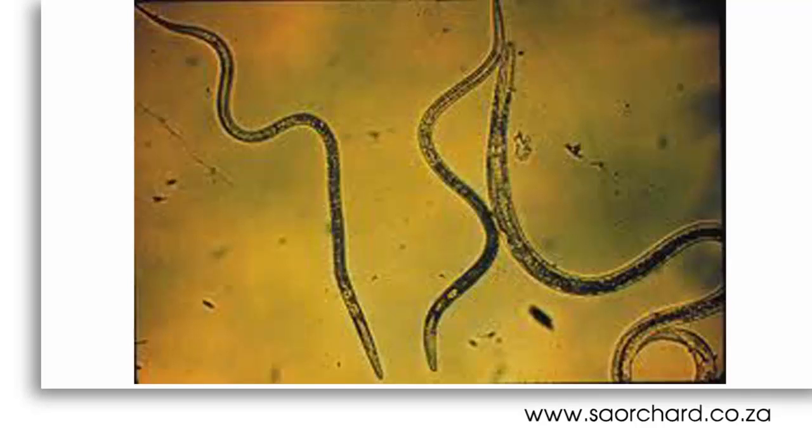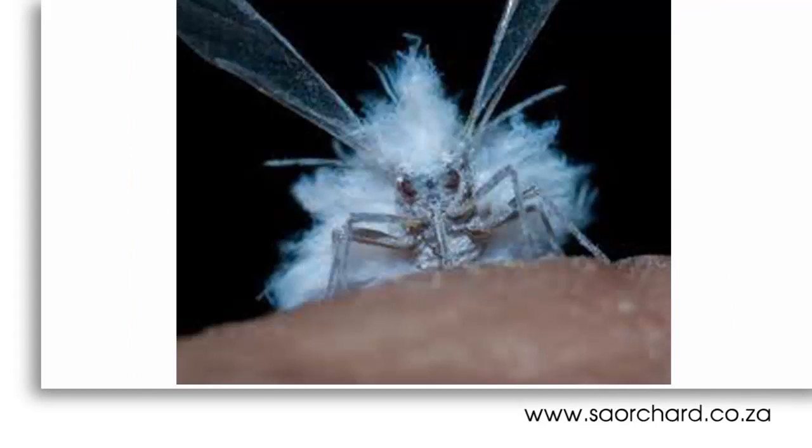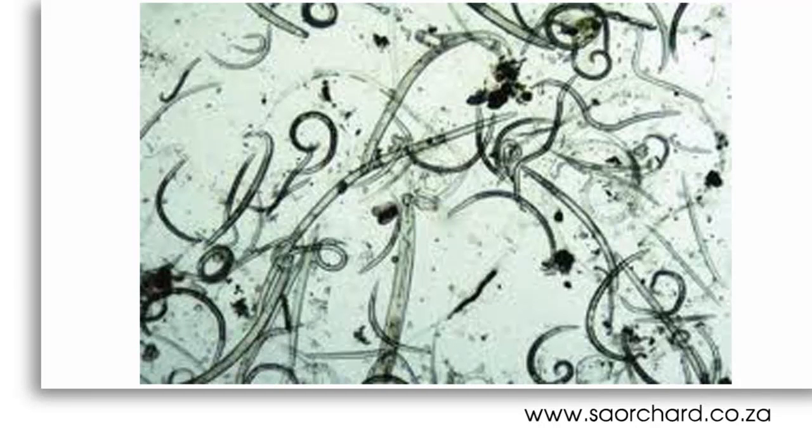Now on to pests. There are two main types of pests in deciduous fruit orchards: soil nematodes and woolly apple aphids. Nematodes are very tiny worm-like creatures that live in the soil and plant tissue and feed on the roots of trees.